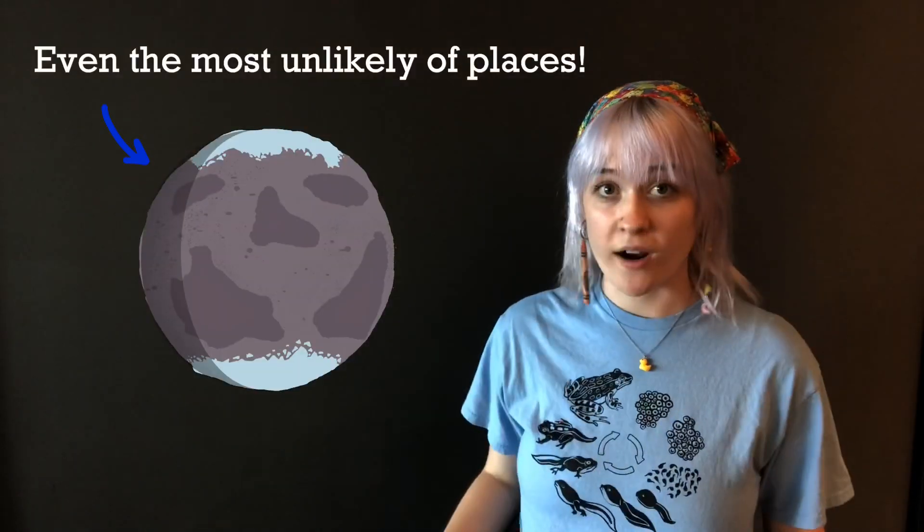What if extraterrestrial life doesn't need water or oxygen or plate tectonics or carbon or anything that we know life needs here on Earth? Well, that makes things harder. And how do you search for something that you have no idea about?